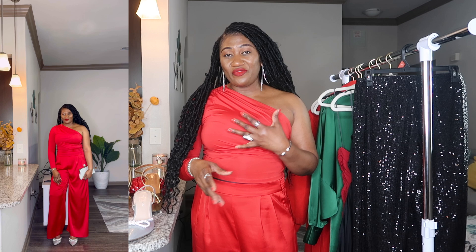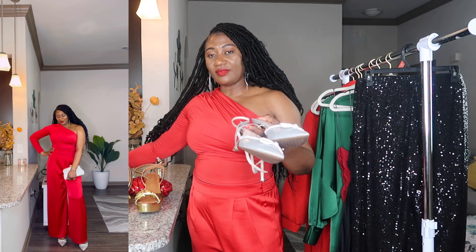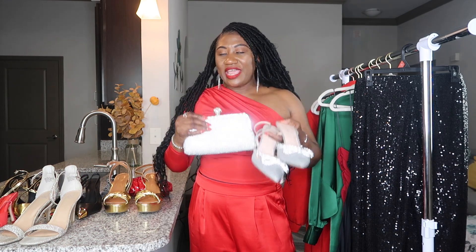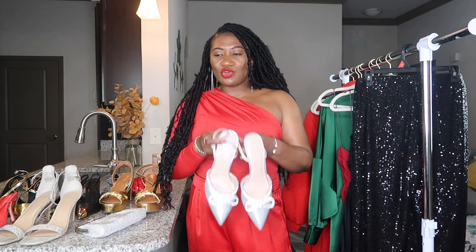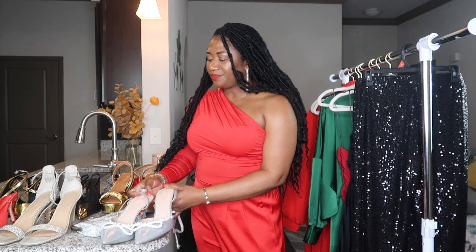I paired this outfit with some silver accessories to start. I added these heels and I'm carrying this clutch. Silver and red is always going to look good — it's always going to look rich. The heels are from DSW and this little clutch is from Amazon. I think these heels are still trending and there are a lot of similar ones on Amazon, so I'll be able to link them for you guys.